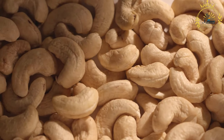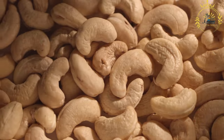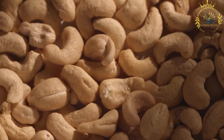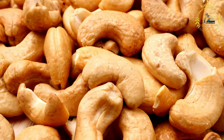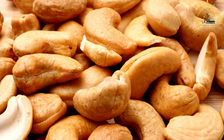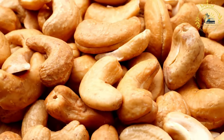Cashew nuts are harvested from cashew apple fruit. The shell of the cashew nut contains a toxic oil, so the nuts must be properly processed. In Sao Tomé and Príncipe, this is often done manually, and the nuts are shelled to remove the outer toxic shell layer. Once shelled, the cashews are spread out to dry in the sun, which helps reduce moisture content and makes them suitable for roasting.